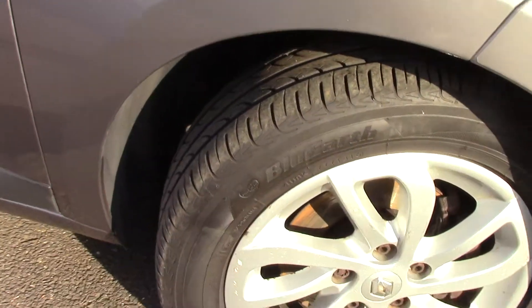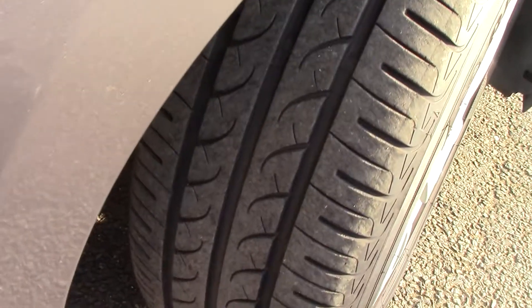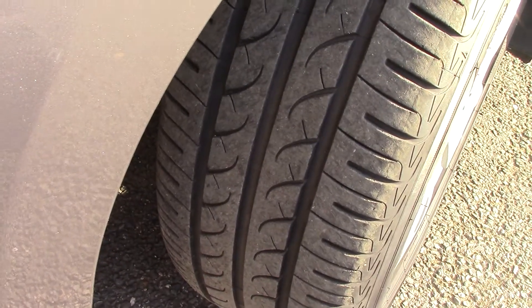Down here we can get a look at the alloy wheels. Compared to a new tyre which is 8mm, all four tyres have 5mm tread on them.